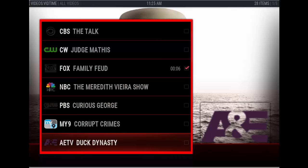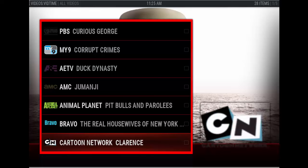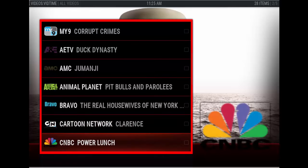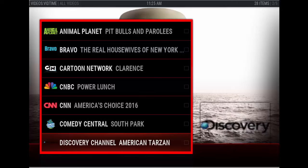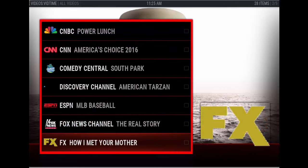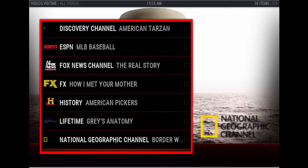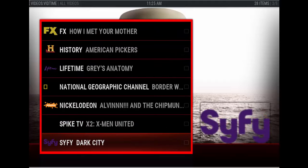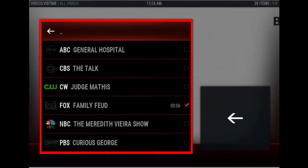You have Curious George, Channel 9, A&E, AMC, Animal Planet, Bravo Channel, Cartoon Network, America's Choice 2016, CNN, Discovery, Comedy Central, ESPN, Fox News Channel, FX Channel, History Channel, Lifetime, National Geographic, Nickelodeon, Spike TV, Sci-Fi, TBS, TNT, USA — and they all work, guys. So this is a great add-on. Thanks Chris B for that one.